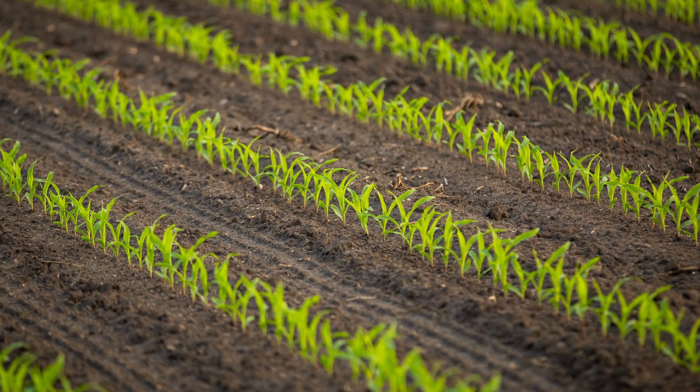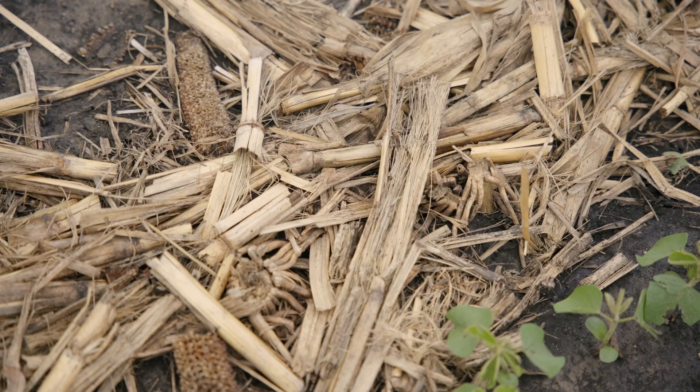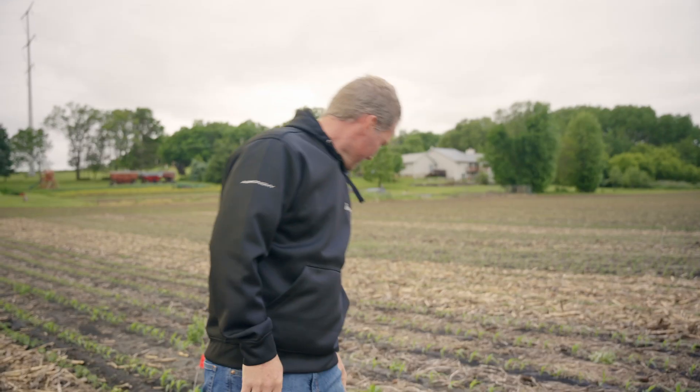One thing I look at to validate how we did planting and how that hybrid emerged is going out early season — VE through V1 to V2 — to see how uniform that corn stand is. After that point, you can still see if it's not uniform, but it kind of blends together. If you do catch it early enough, you can see pretty big differences. If you have poor emergence — whether from air pockets, poor soil conditions, hybrid issues, or adverse weather after planting — one thing you can do is a flag test where you go out every 12 to 24 hours and put a flag where you can see an emerged corn plant.